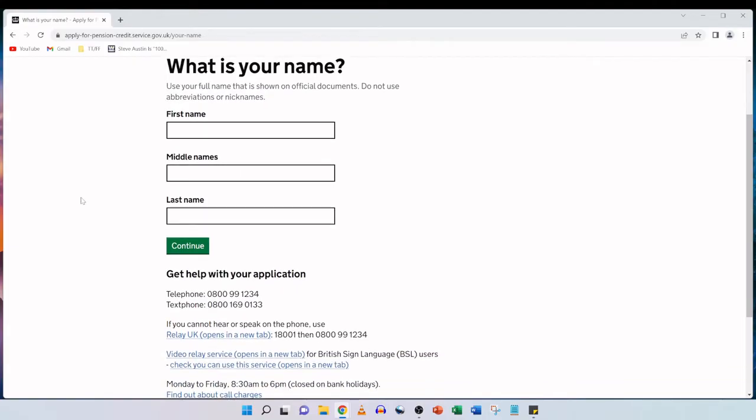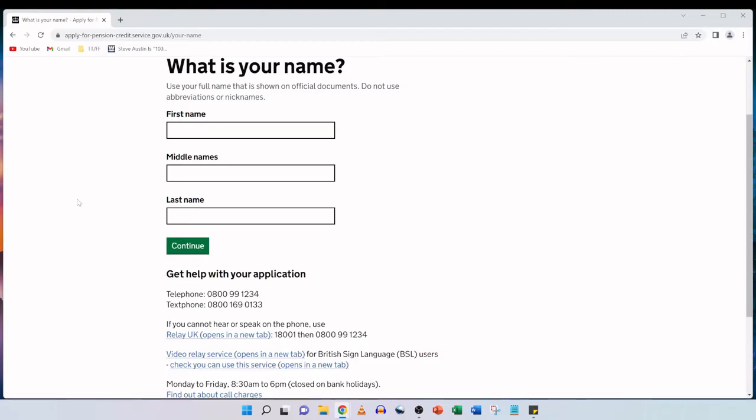Next up, what is your name? Use your full name as shown on official documents — do not use abbreviations or nicknames. I always recommend using your UK passport or UK driving licence. In this occasion, we're going to use my mother's British passport and copy the information as it appears in that document, then click on continue.